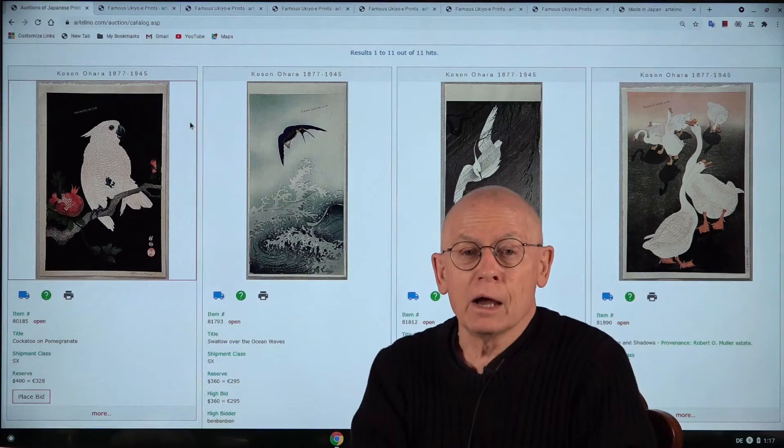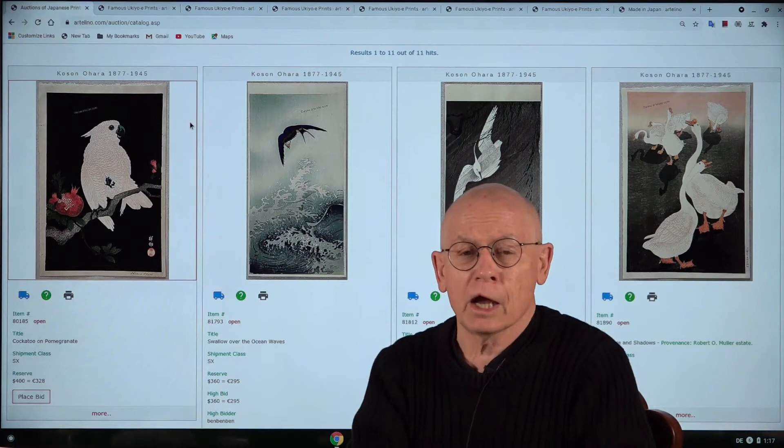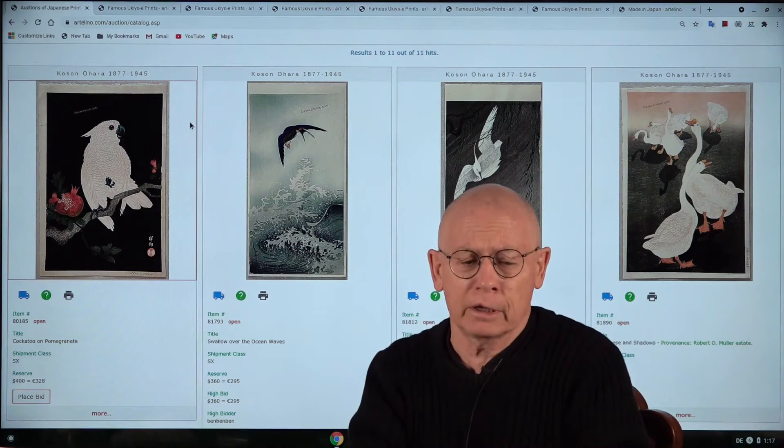Welcome ladies and gentlemen, welcome my friends. I'm Dieter Wanschuren, the owner and manager of the Artelino company. We sell Japanese prints in weekly online auctions, actually already since 2001, so I became rather old with that.